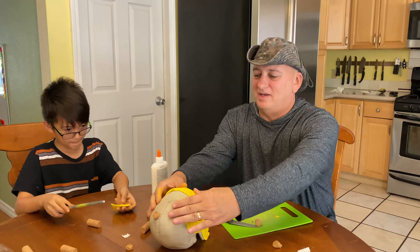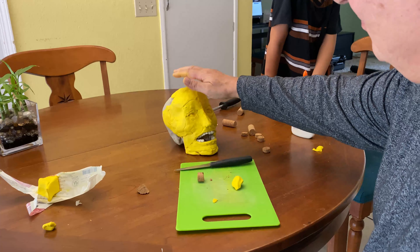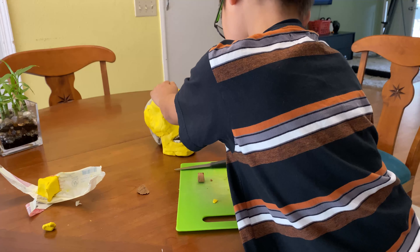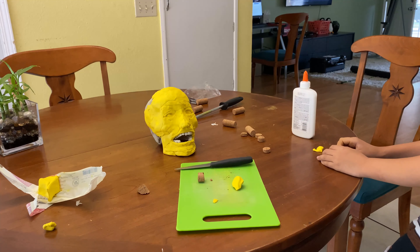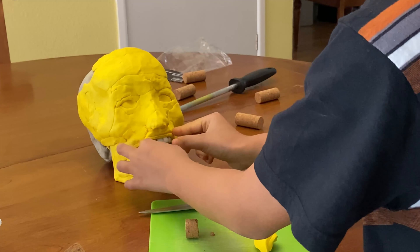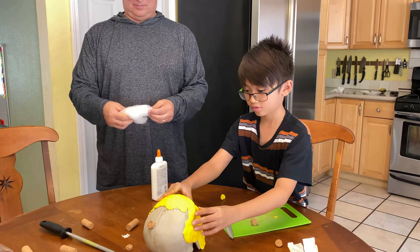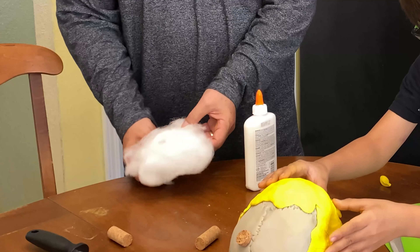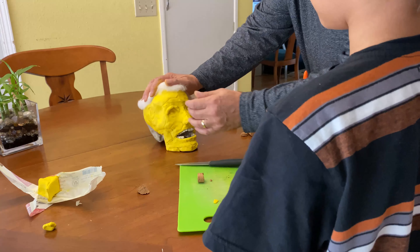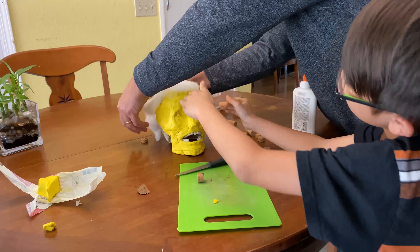He's going to need some white hair. Where do we get some white hair? Hogwebs. I need to go in like that, you think? A little scraggly hair in the back there.